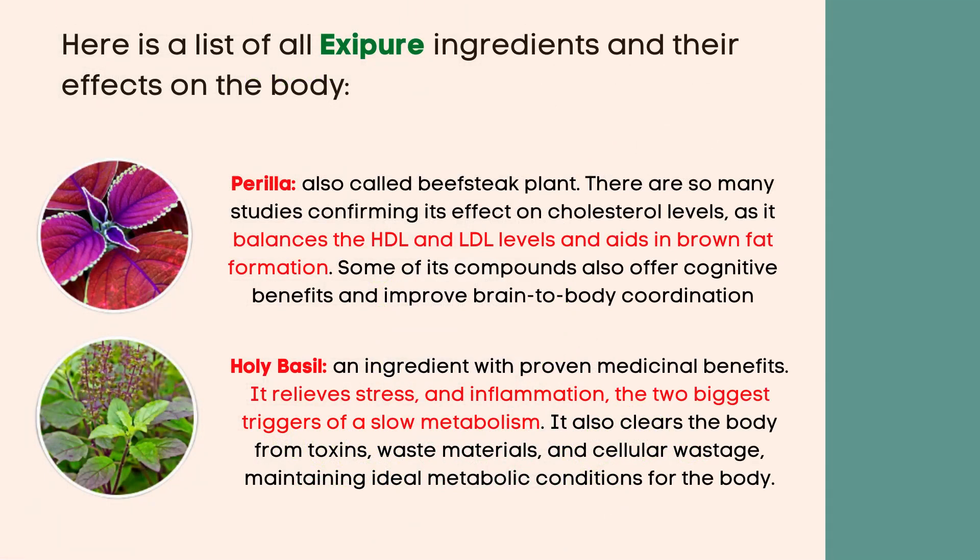Here is a list of all Exipure ingredients and their effects on the body. Perilla, also called beefsteak plant — there are many studies confirming its effect on cholesterol levels, as it balances the HDL and LDL levels and aids in brown fat formation. Some of its compounds also offer cognitive benefits and improve brain-to-body coordination.